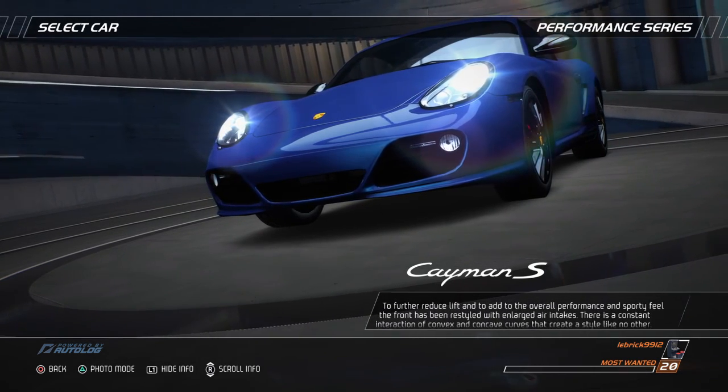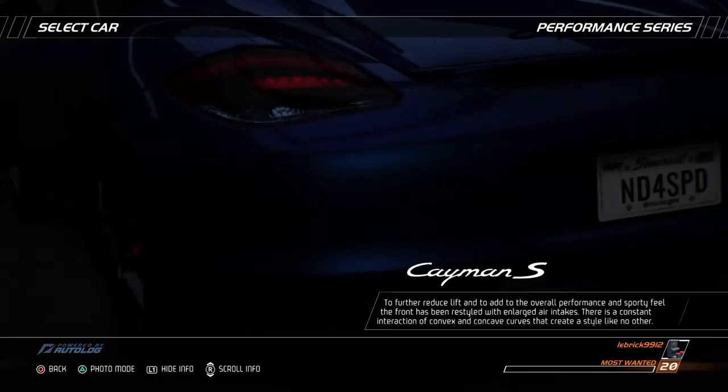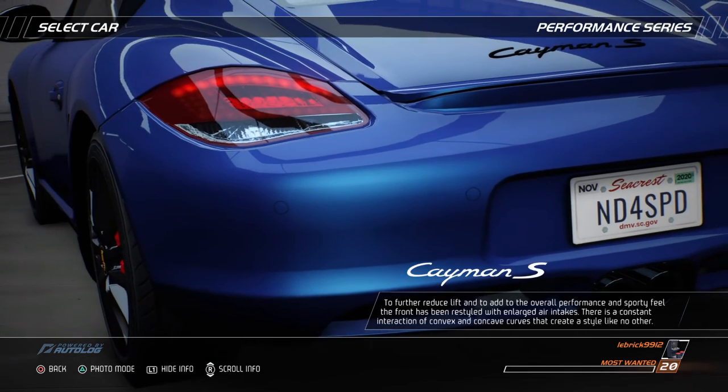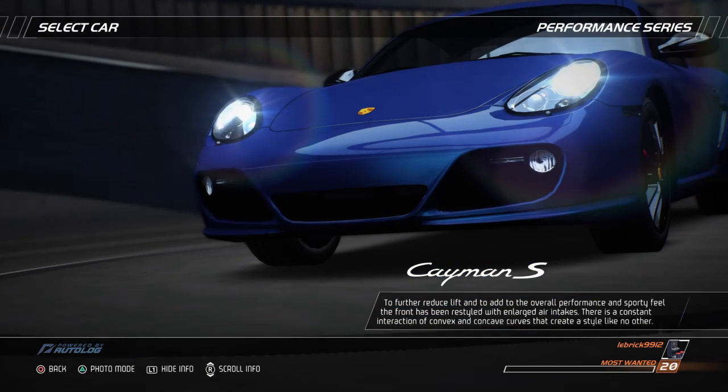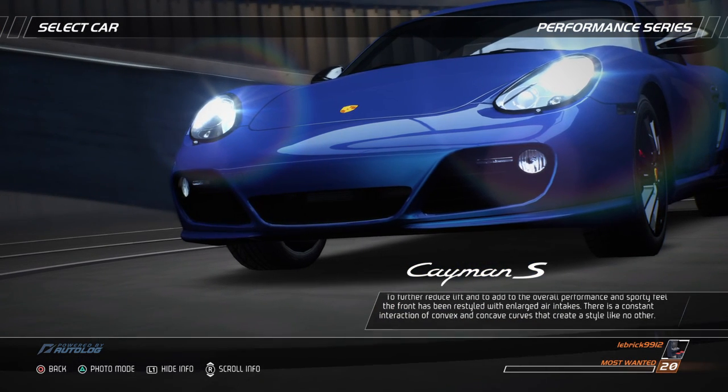To further reduce lift and add to the overall performance and sporty feel, the front has been restyled with enlarged air intakes. There is a constant interaction of convex and concave curves that create a style like no other.